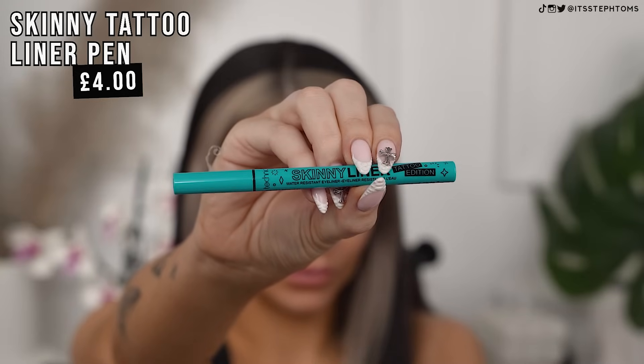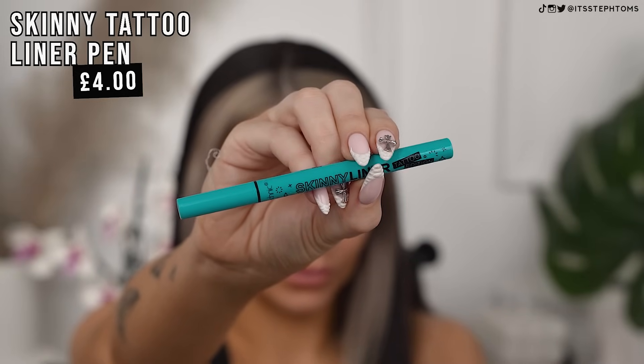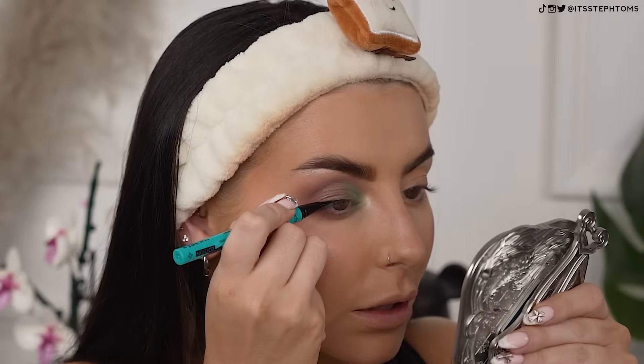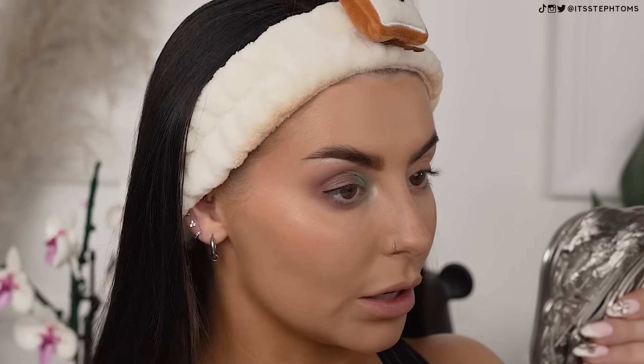Now I have the Skinny Tattoo Edition liner — KVD anyone? It's literally got the same kind of brush tip applicator as well. I don't think I'm going to do a wing. I think I'm just going to do a nice little line across my lash line, very, very slightly. It's a really, really black formula. I normally struggle to get right up close to my lash line, but that has actually worked really, really well.